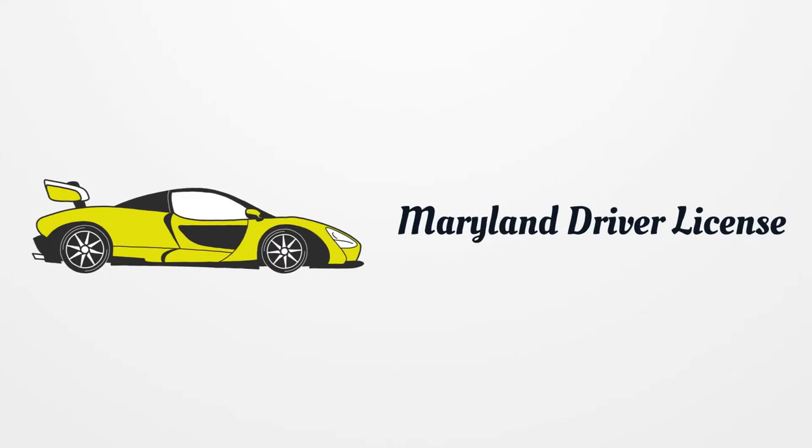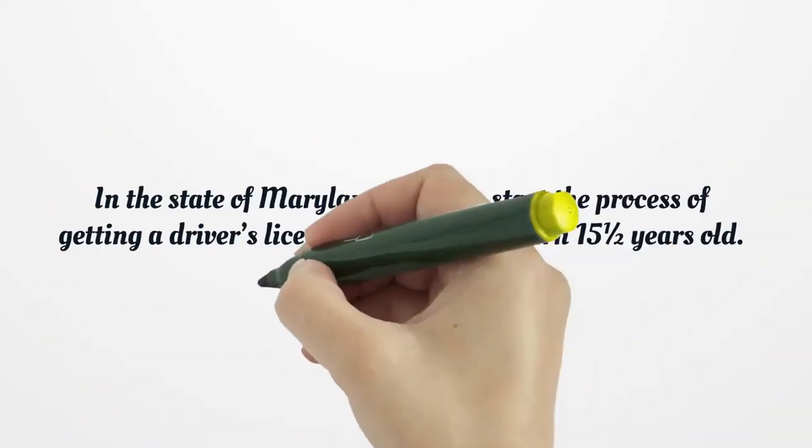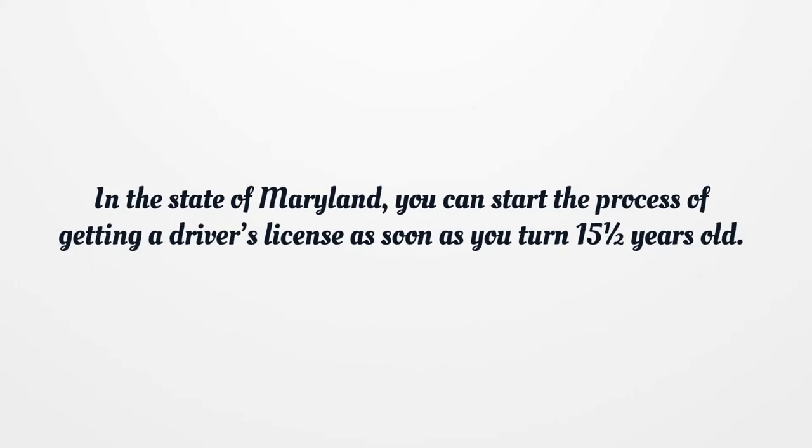Maryland Driver License. In the state of Maryland, you can start the process of getting a driver's license as soon as you turn 15 and a half years old.